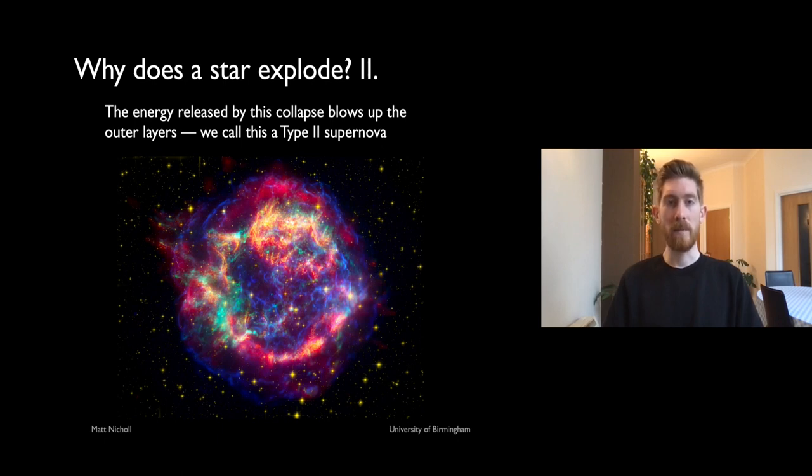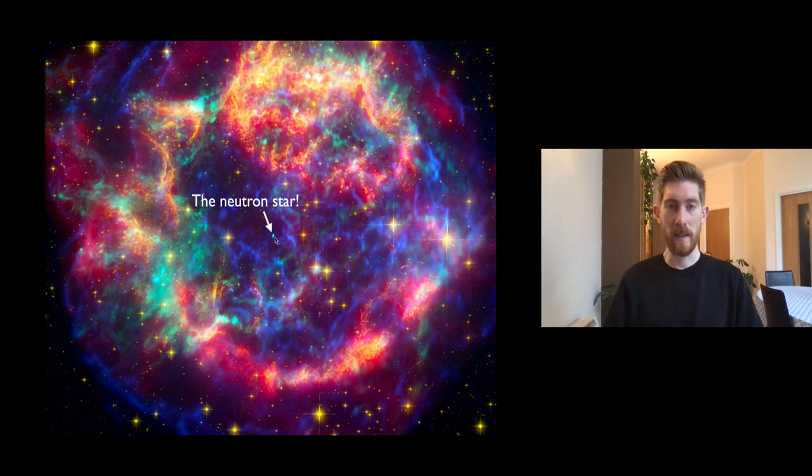The energy released in this collapse — basically all the gravitational energy of the core of the star at once — is enough to blow up the outer layers of the star. We call this a core-collapse or Type II supernova. In Cassiopeia A, zooming in on this X-ray image, you can actually see the X-rays from the neutron star left behind — the original core of our star — while the envelope has now spread out to a very large size over 500 years of expansion.